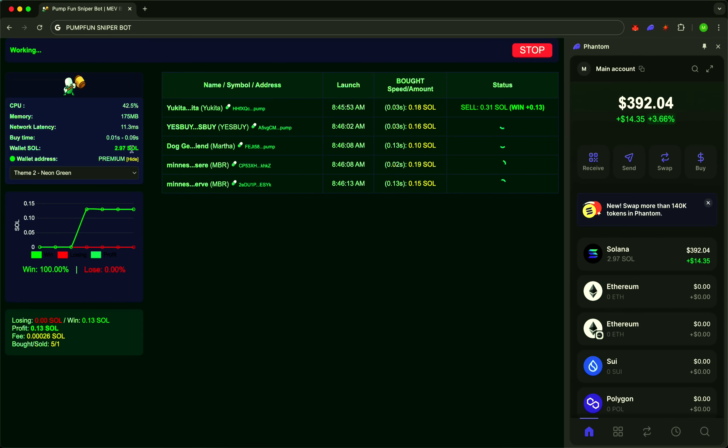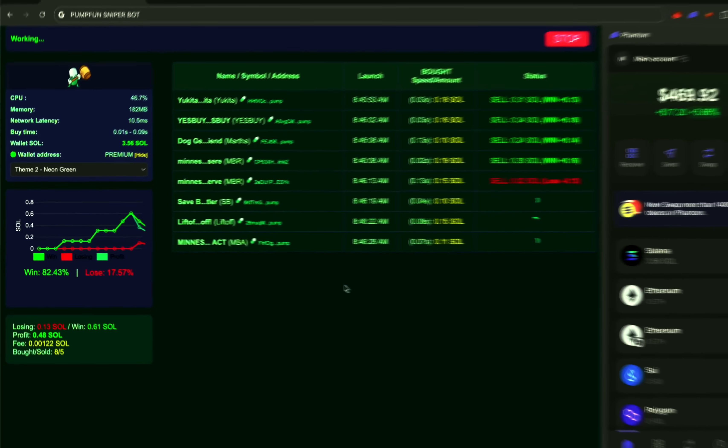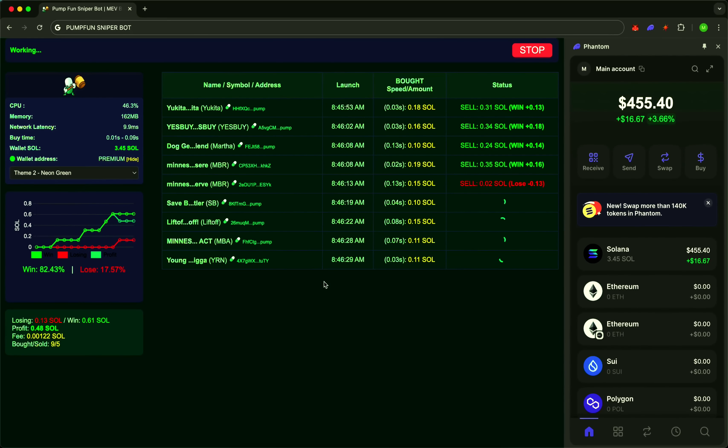Here it is — the first entry. The token is selected based on bonding curve and market cap. The system is already tracking the growth, all according to the algorithm. Plus 25% — profit secured. Another jump, another take. Sudden drop? We exit calmly, with minimal losses.